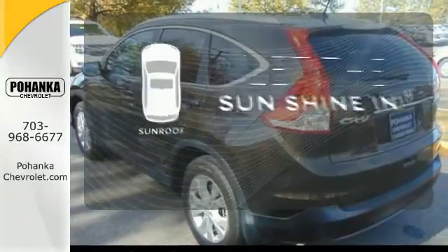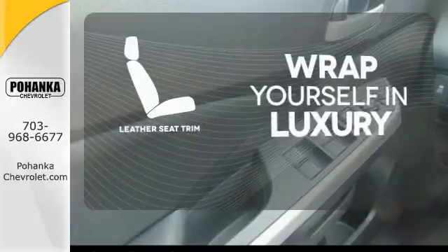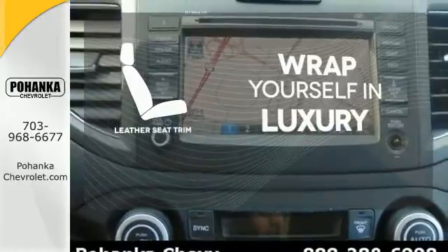Let the sunshine and the fresh air in with the sunroof. The high quality leather seat trim enhances the style, comfort, and durability of this vehicle's seats, ensuring an enjoyable drive.